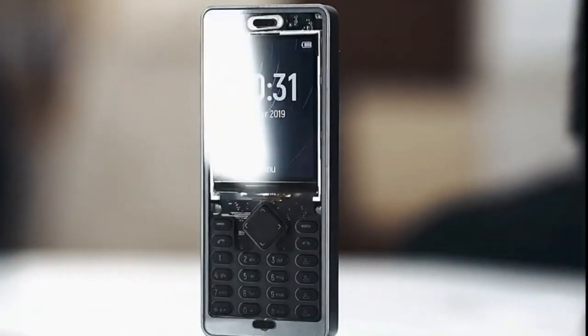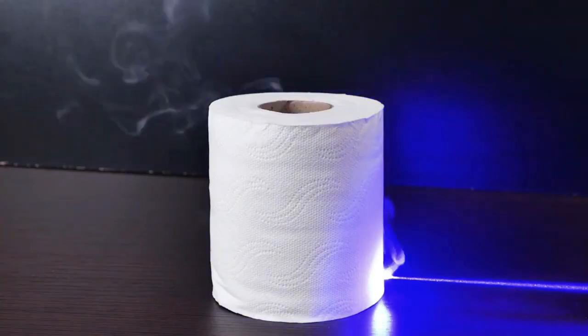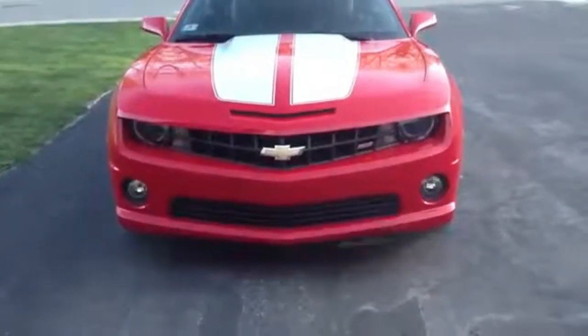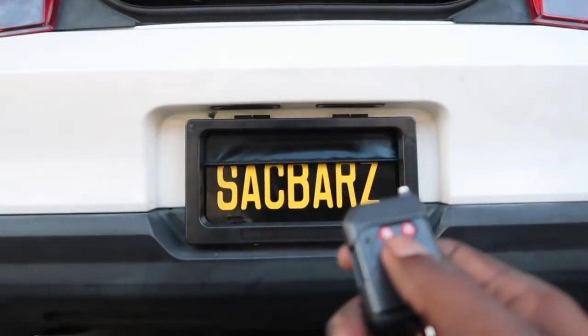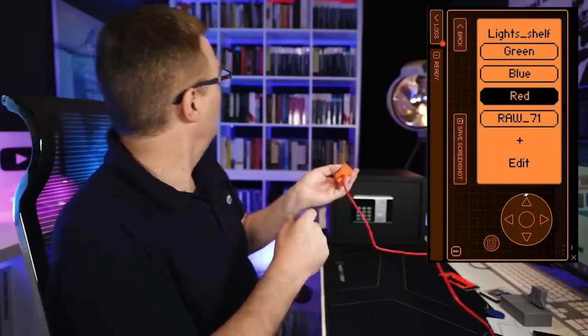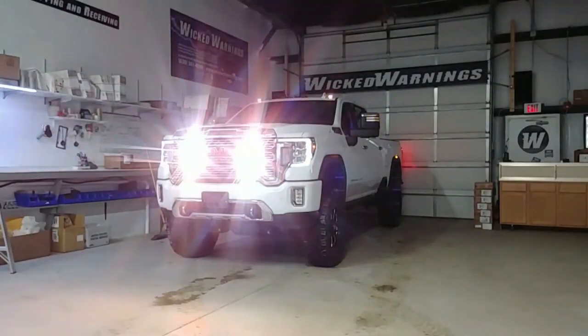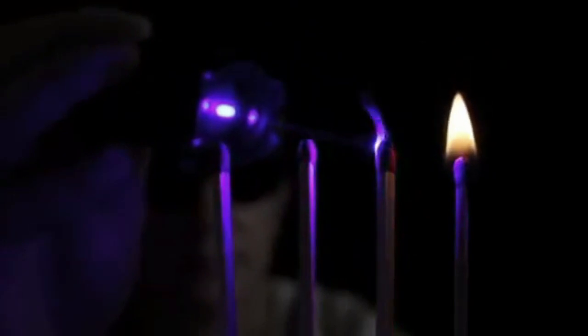Are you looking to push the boundaries of technology? You've come to the right place. Get ready to delve into the captivating world of 10 banned gadgets that Amazon still dares to offer. Despite being off-limits in certain places, these unique contraptions and cutting-edge innovations are just a click away for those who crave the thrill of the extraordinary. Let's begin.